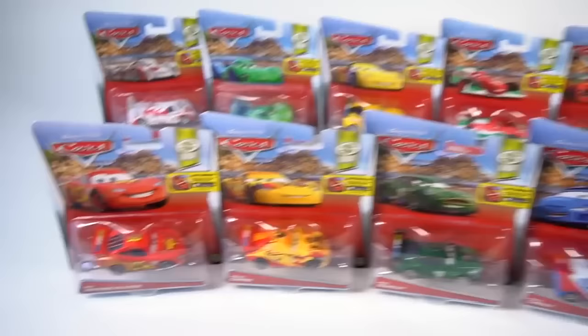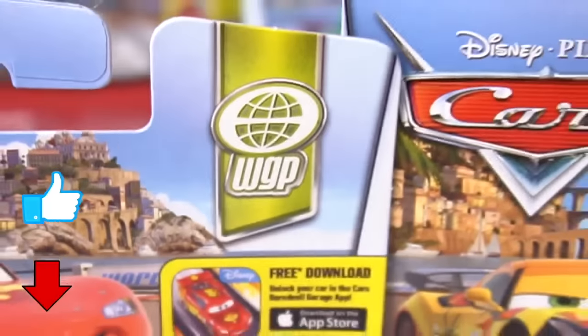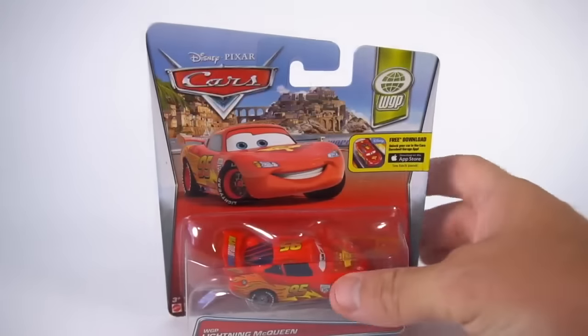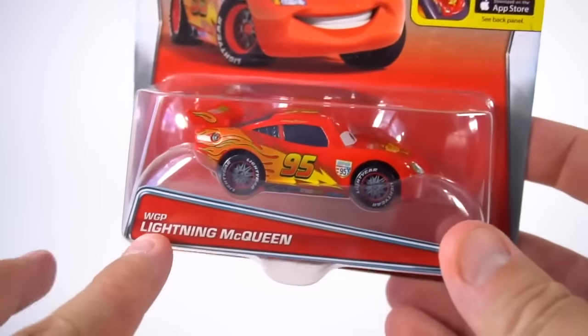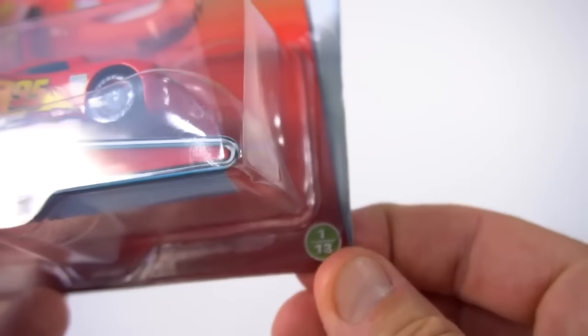Hey guys, welcome to Show and Tell Toys! Check it out - Disney Pixar Cars, and this is the World Grand Prix series. I've got Lightning McQueen and everybody else that raced in the World Grand Prix. So here we go - Disney Pixar Cars World Grand Prix 2016 series. Here is WGP Lightning McQueen, number one.